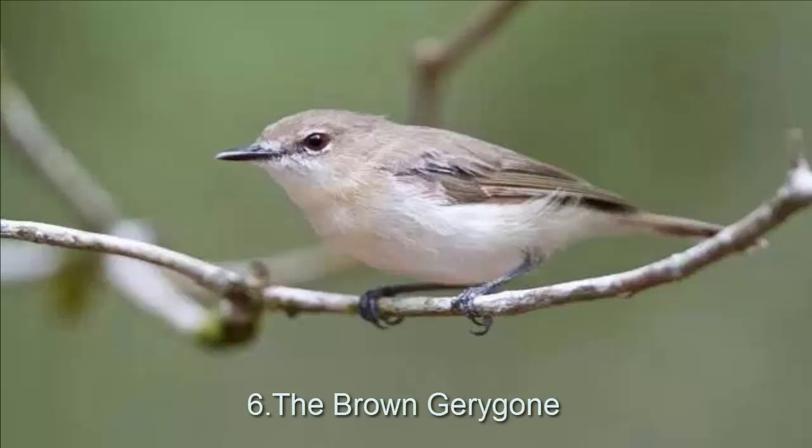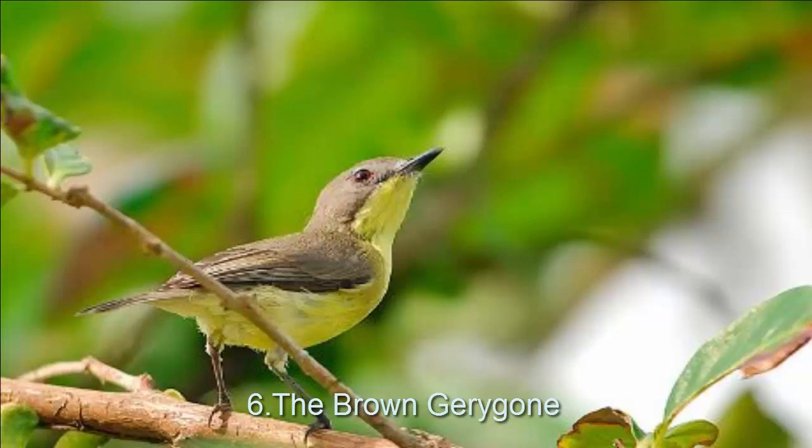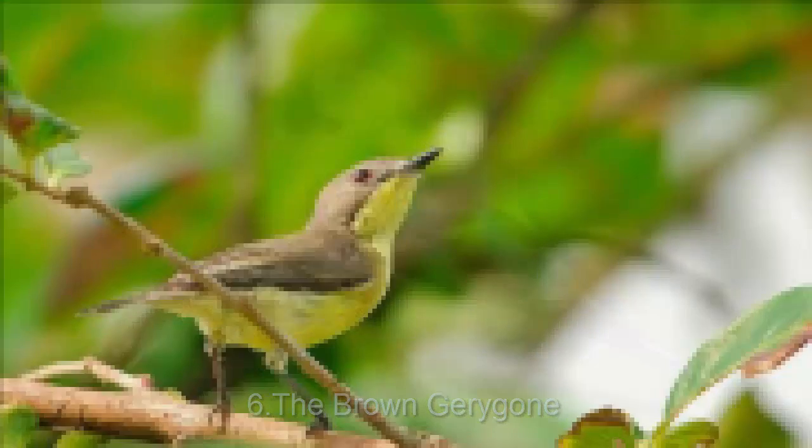The bird was previously known as the brown warbler. It is found on the eastern coasts of Australia. It is seen in groups of two or four in coastal rainforests. It mainly consumes insects. Its upper part along with its face is olive brown and its lower part is lighter.